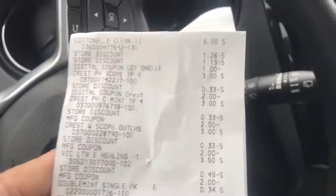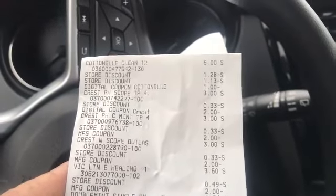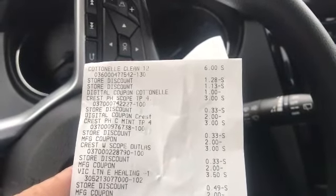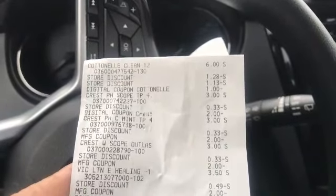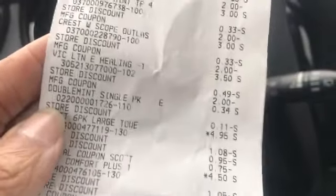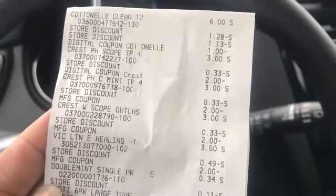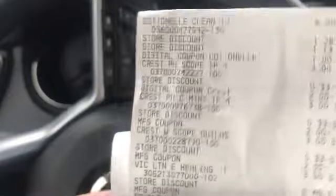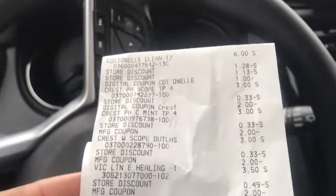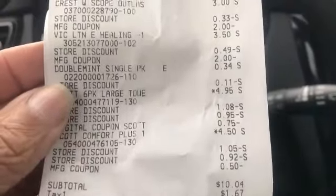Everything went perfect. The cashier scanned all of the items, I punched in my telephone number into the pen pad, then handed her the insert coupons. My total was $10.04 before tax. Because of the high value of the coupons, the $5 off of $25 literally applied to those items and all I had left to pay for was the paper items — which is basically what happened.